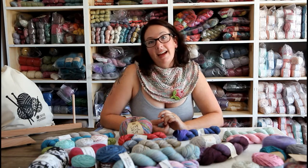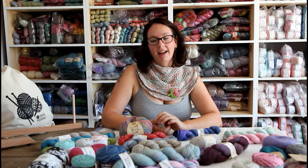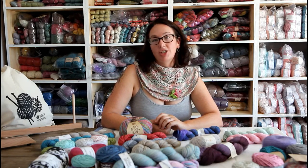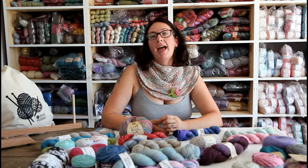Karoo Moon dyes her yarn in the Eastern Cape of South Africa — it's also hand-dyed. She has a hand-spun chunky yarn in her range which we stock, as well as a sock wool and a sock wool singles called Moonlight.